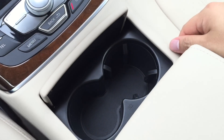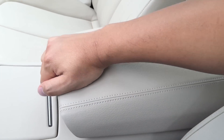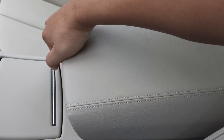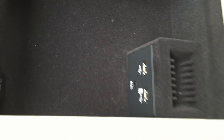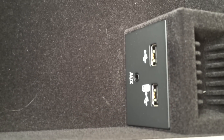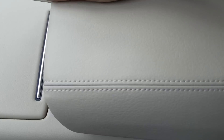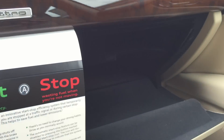Two cup holders here. The middle armrest compartment has two compartments — one on top and another at the bottom. Inside you'll find two USB inputs along with an auxiliary input. There's also a 12-volt car charger and a spot for change.